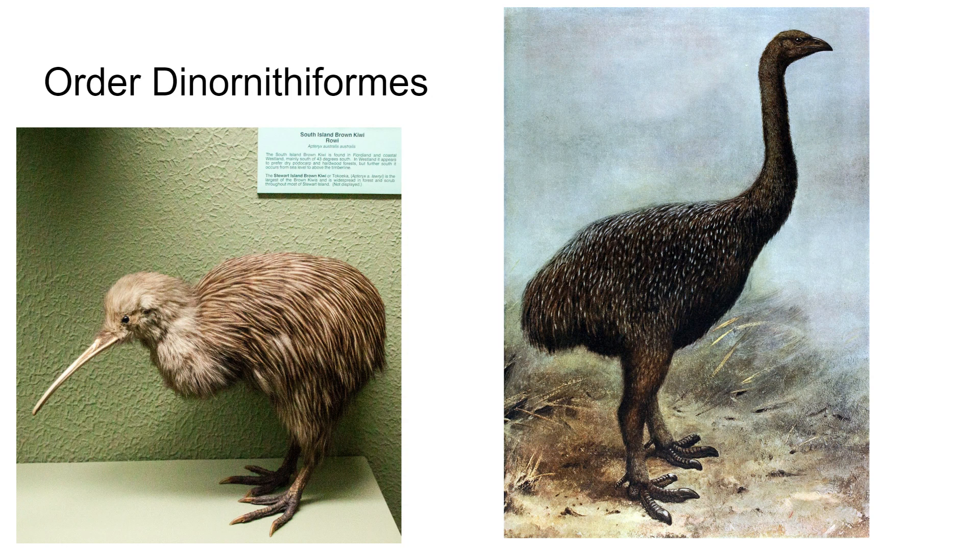Order Dinornithiformes — these are kiwis. A kiwi is a flightless bird. There are several extinct species of this group, but there are three living species, all of which live in New Zealand. They're about the size of a chicken, and they only have mere vestiges of a wing. So unlike a penguin, which is flightless but has a wing, kiwis don't even really have that at all.